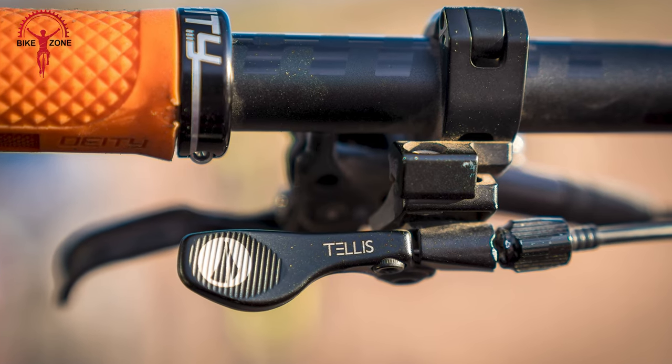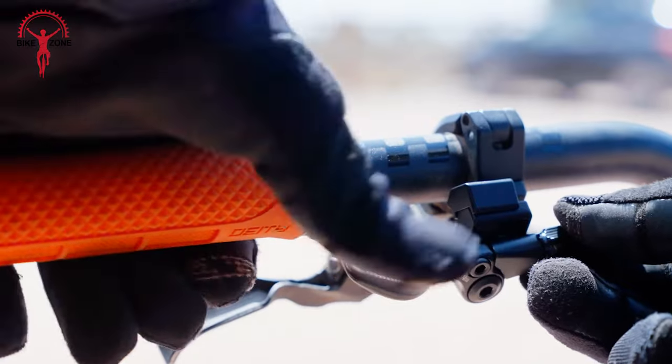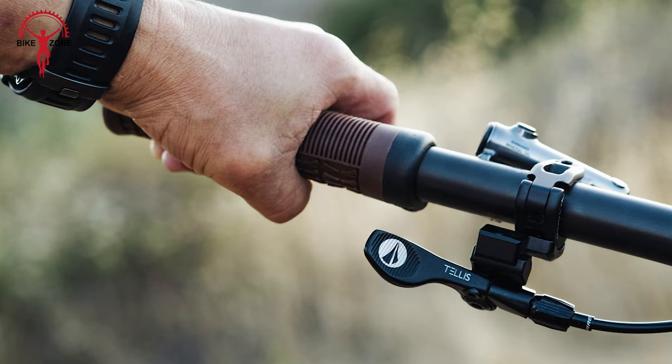With a washer and bolt cable clamp for secure cable management, and a recessed machined traction paddle for enhanced grip, the TELUS Adjustable Lever sets a new standard for dropper post control.